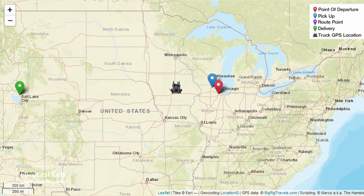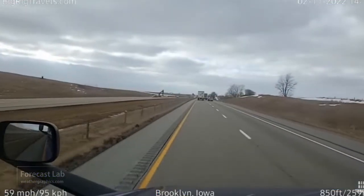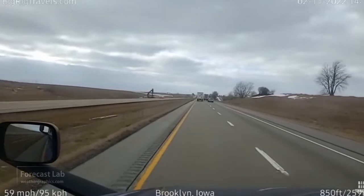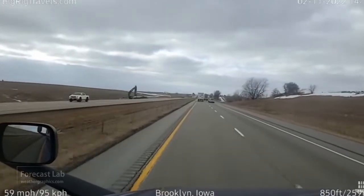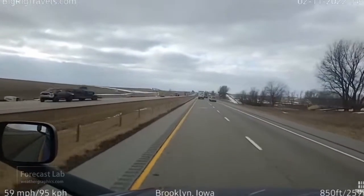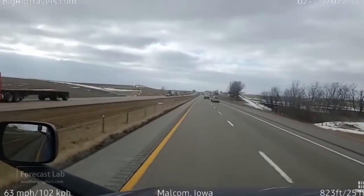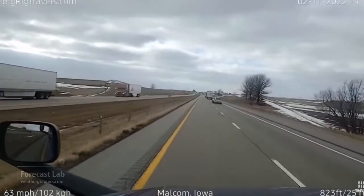Big Rig Travels — one of my favorite sites for live views of the sky from a truck — is located east of Des Moines, near Grinnell, Iowa, heading westbound for Salt Lake City. And there's the view from the truck — that is stratocumulus; that's cold air advection. Looking west, I can see just a very faint trace of some snow coming out of those clouds.